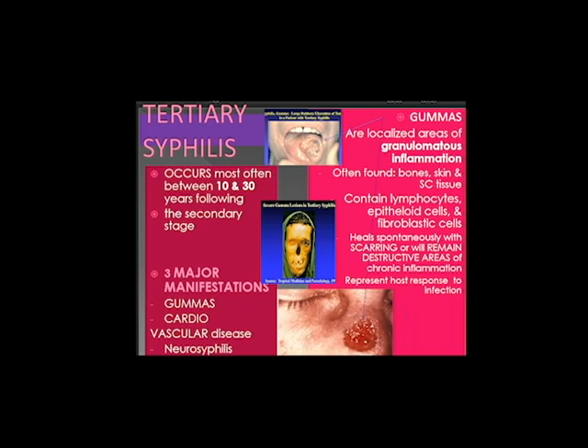Tertiary syphilis occurs most often between 10 and 30 years following the secondary stage. The three major manifestations of tertiary syphilis include gummas, cardiovascular disease, and neurosyphilis. Gummas are localized areas of granulomatous inflammation, often found in bones, skin, and subcutaneous tissue. They contain lymphocytes, epithelial cells, and fibroblastic cells, thus representing the host response to infection. Gummas heal spontaneously with scarring, or will remain as destructive areas of chronic inflammation.